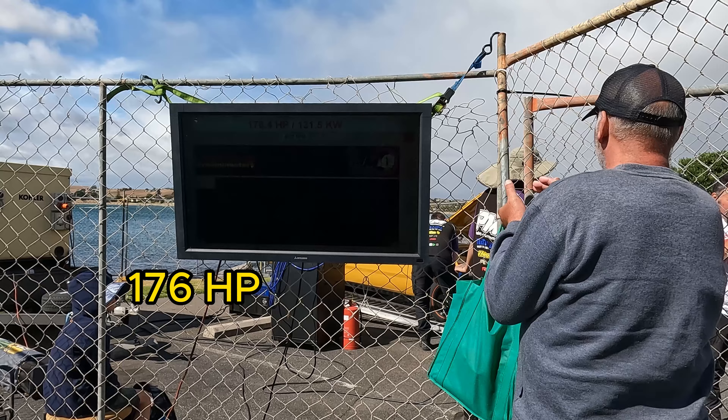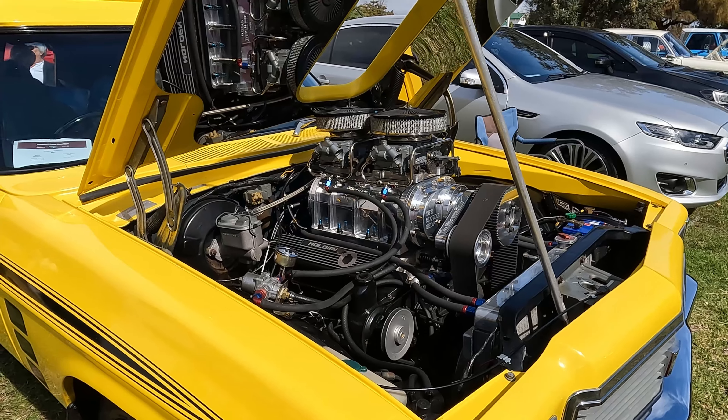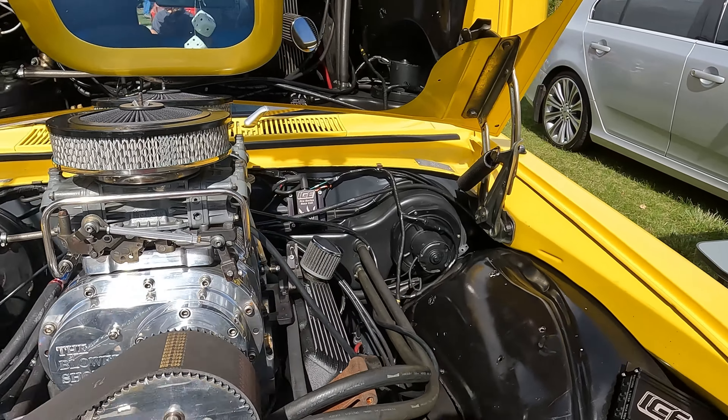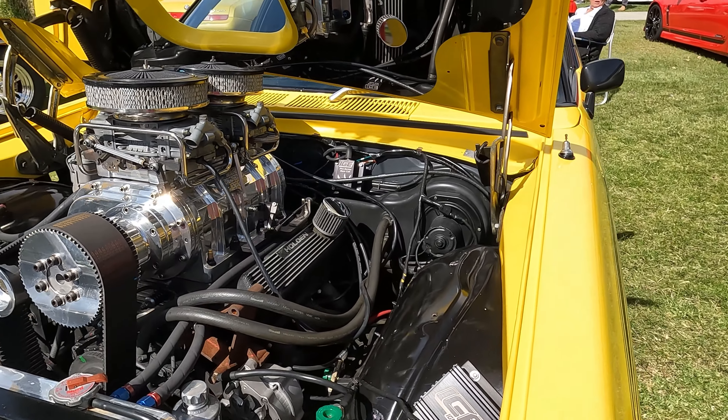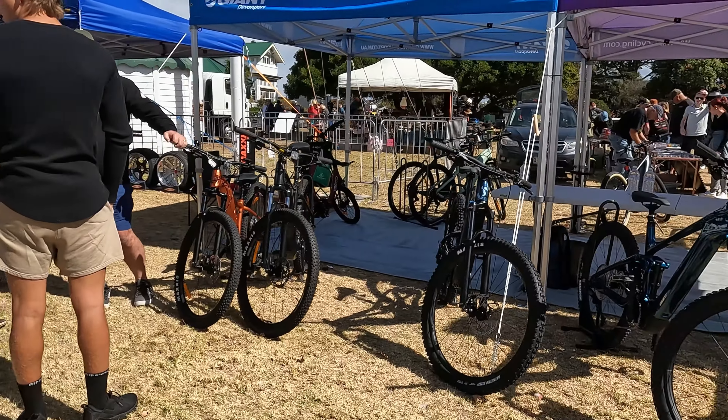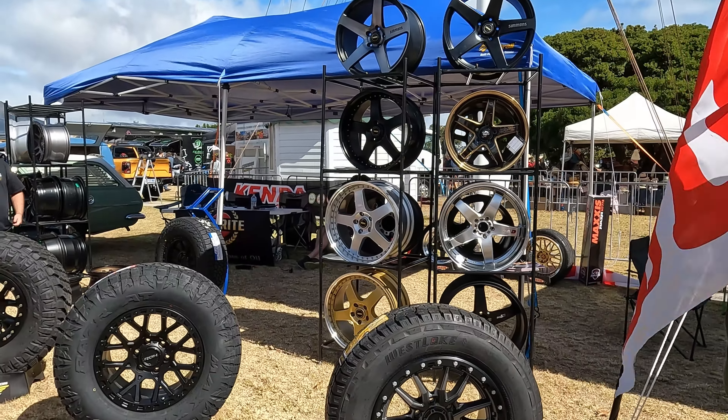The Valiant went 176 — thank you very much. The Sandman now has its bonnet open and that is sick — it's got a big blower in there.